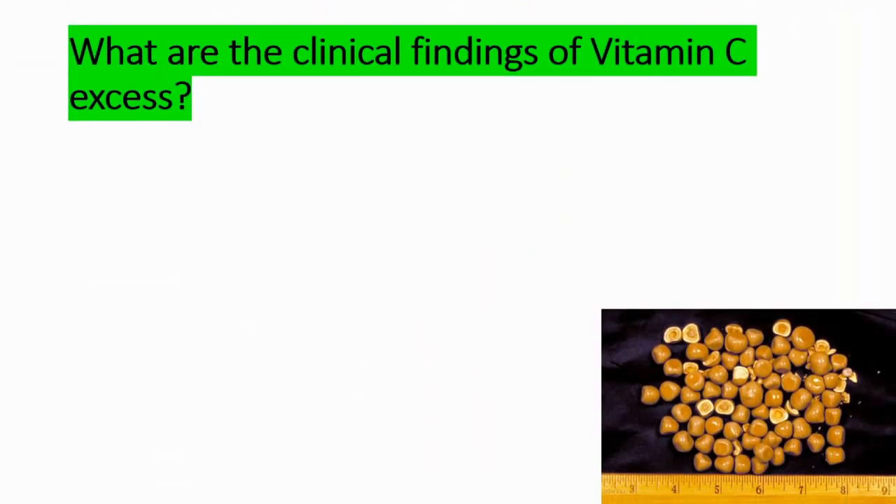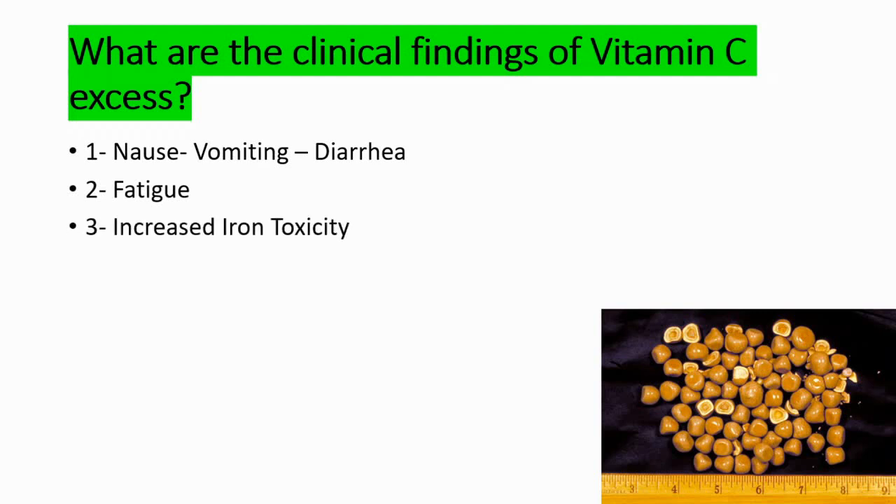The clinical findings of vitamin C excess — the most common symptoms are nausea, vomiting, diarrhea, fatigue, and increased iron toxicity. This is especially important in hemochromatosis patients, who are at increased risk of vitamin C toxicity because vitamin C increases iron availability.